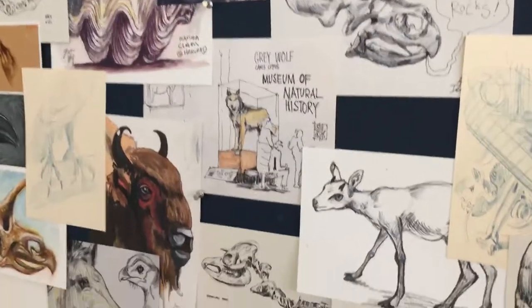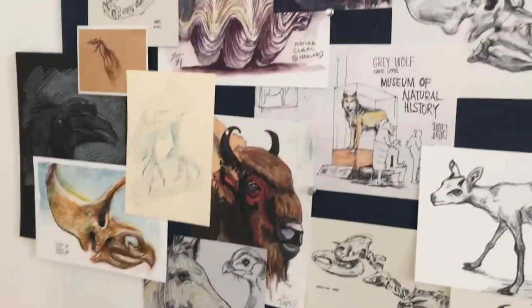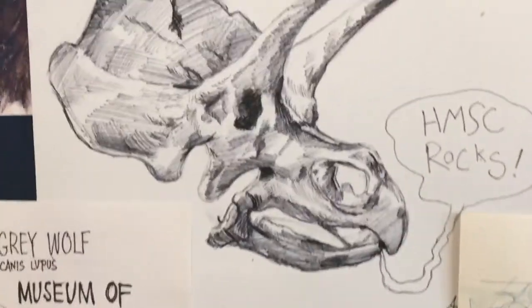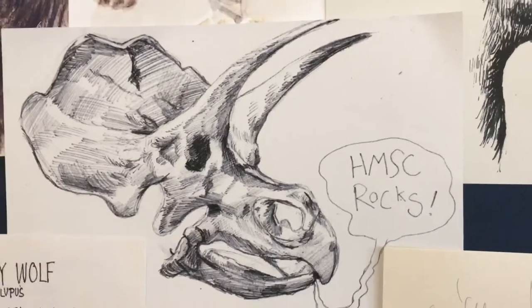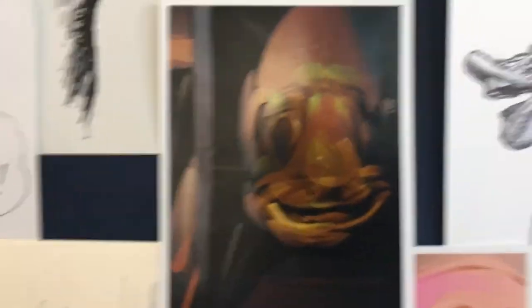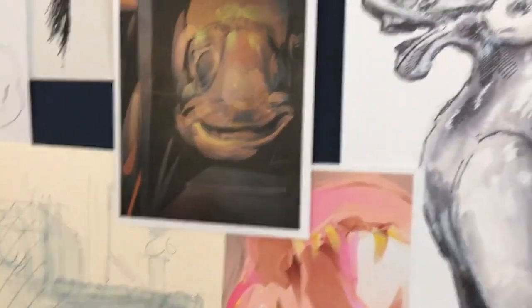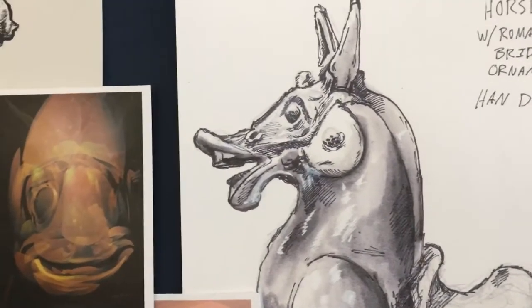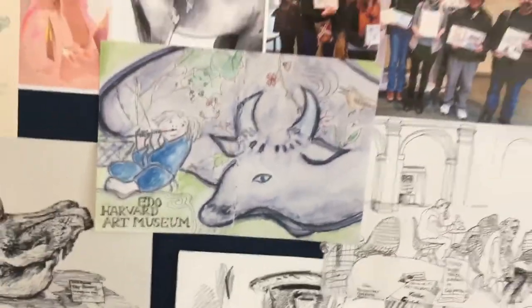Over here, I started with the Natural History Museum, which has a bunch of dead animals in it. And as I was assembling these, I looked at this one. 'Harvard Museum of Science rocks,' says the Triceratops, and the coelacanth giggled, and so did the hippo, and the ape under the stairs is giggling. But I noticed that the Han Dynasty horse from the FOG next door was chuckling as well, so I combined both of these venues into one.